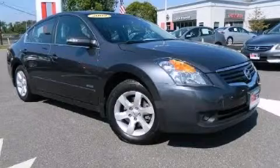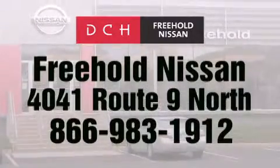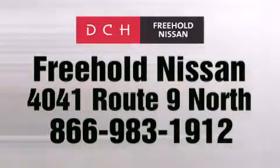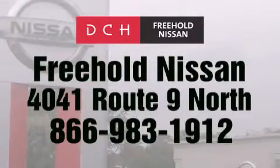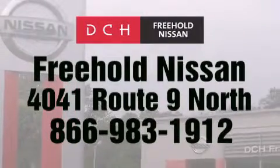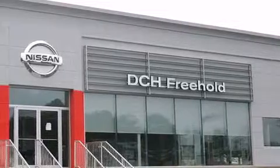Stop by today and test drive this vehicle for yourself. DCH Freehold Nissan is conveniently located across from the Freehold Raceway Mall on 4041 Route 9 North in Freehold. Contact us at 866-983-1912 for more information about this vehicle and others like it, or visit us at dchfreeholdnissan.com.